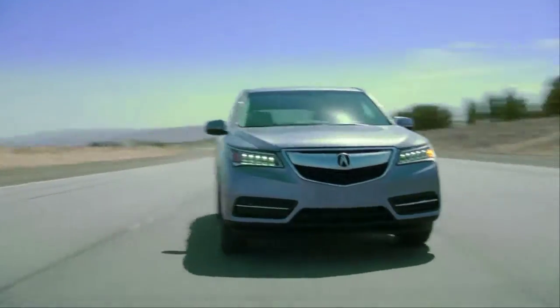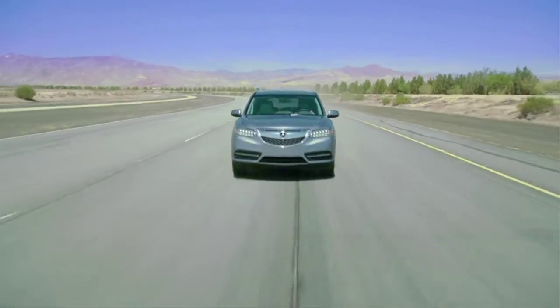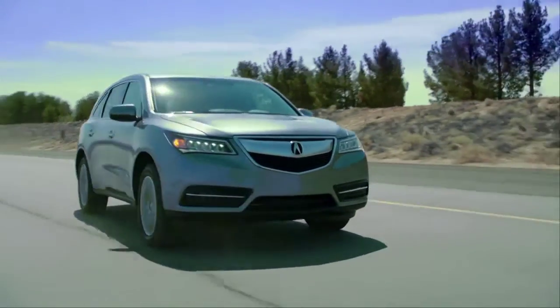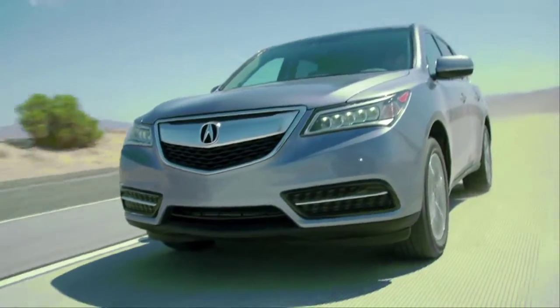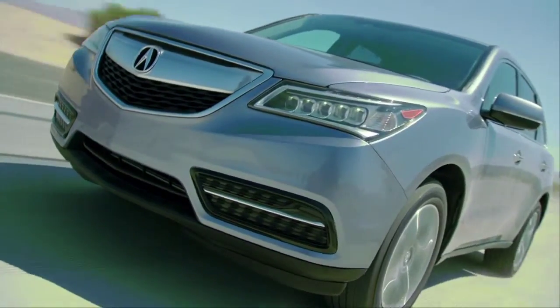I just drove the 2013 MDX last week, and I immediately noticed how much quieter the interior of this new model is. To do this, Acura has added thicker glass, active engine mounts, and even quieter tires.